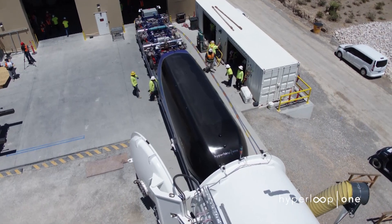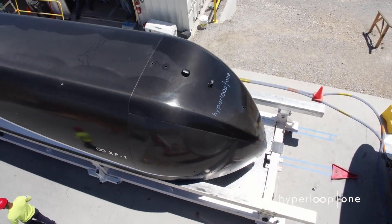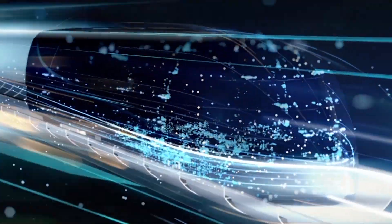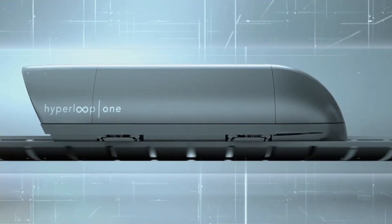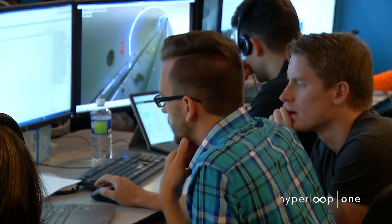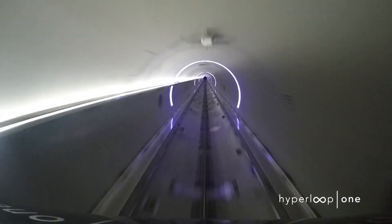This past weekend, Hyperloop One's engineers loaded the aluminum and carbon fiber pod — 28 feet long, shaped like a bus with the beak of an eagle — into the tube at their Nevada test track. Using magnetic levitation to hover above its track and moving through a tube with nearly all the air sucked out, the pod accelerated to 192 miles per hour in just under 1,000 feet. The electric propulsion system applied the equivalent of more than 3,000 horsepower to the pod, which then braked to a calm stop.